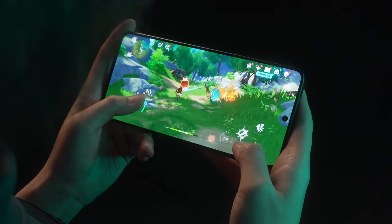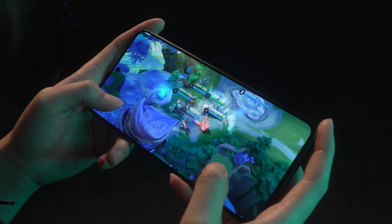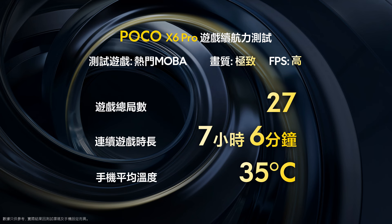連專業選手都對Poco X6 Pro好評。Poco X6 Pro電量夠玩足全日，處理器耗電量不高，加上內置5000毫安電池，續航力非常高。測試用Poco X6 Pro玩熱門RPG開放世界遊戲，解析度設到極高、FPS設30，連續玩了6小時55分鐘。測試MOBA遊戲畫面和FPS設到高，玩了足足27局才沒電，共7小時06分鐘，以這個價錢非常出色。